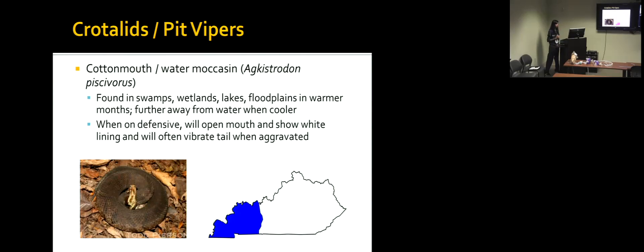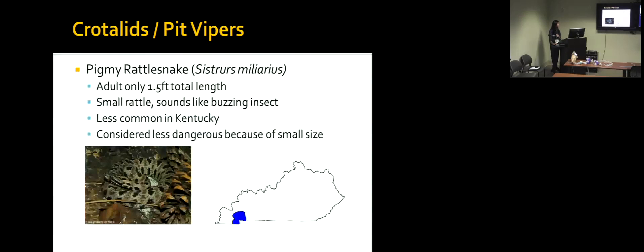The cottonmouth, or water moccasin, is seen more in the warmer months around swamps, lakes, and wetlands. In spring and fall they move uplands away from water, and in winter they get further away and might be found in rocky areas and crevices. They're called the cottonmouth because when they go on the defensive, they open their mouth and you can see the white lining that looks like cotton. If you see that, you probably want to get away because it's about to bite you.